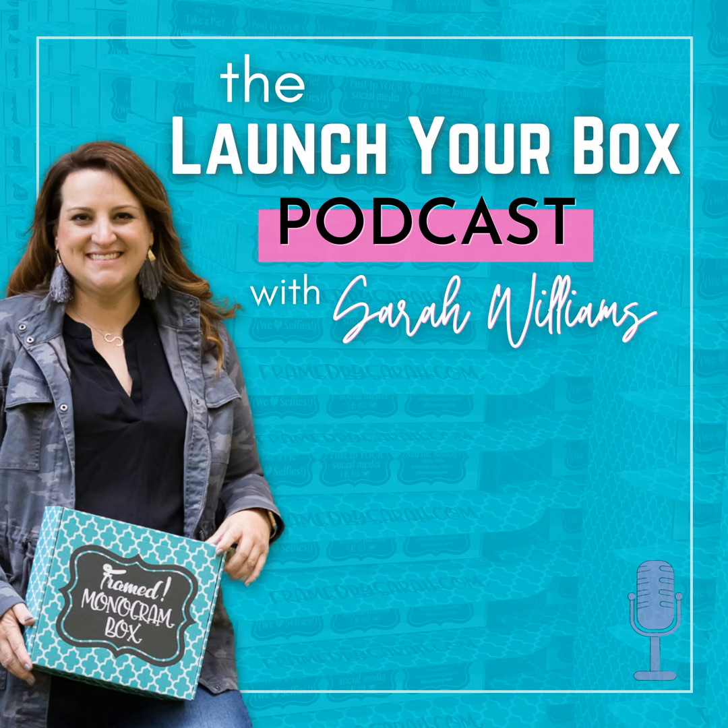Marissa, welcome to the podcast. Thanks for having me, I'm so excited! Marissa and I just got back from going to market, so we got to spend some time together looking at all the things, figuring out what we want to put in our boxes. But today we're going to talk about Alibaba, a website where you can source a lot of things overseas.